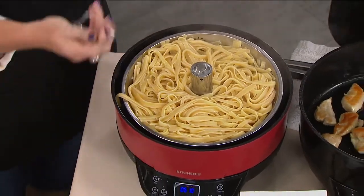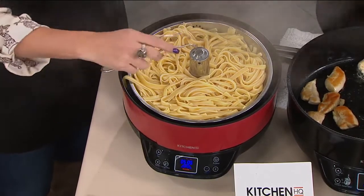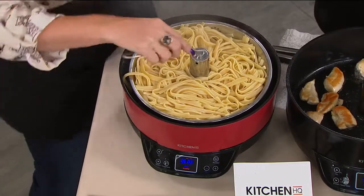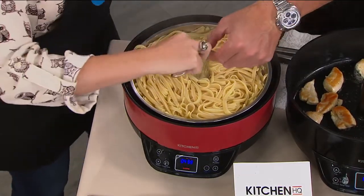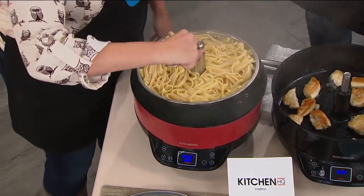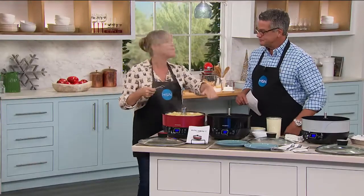You can sit there and let it drain for 30, 60, 90 seconds. Then it comes with just a little lifter — you take it, pop it on the inside, and lift it out. There are your fettuccine noodles. It's the coolest way to do pasta, but it does so much more because you can also steam in the bottom.